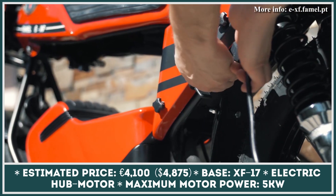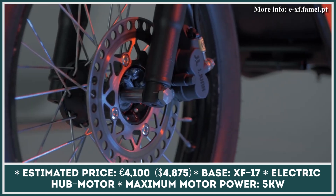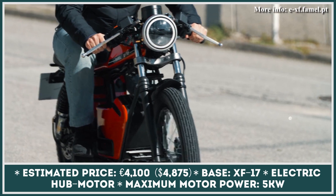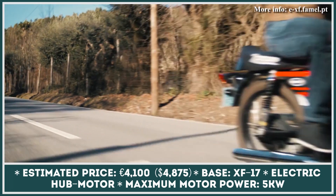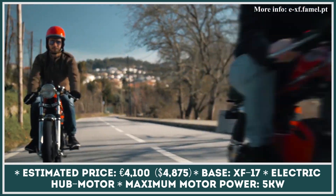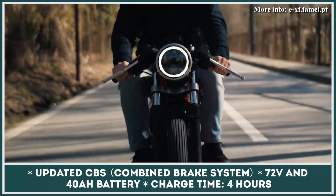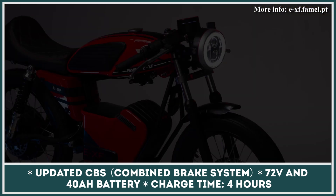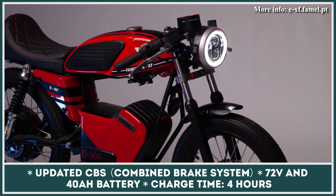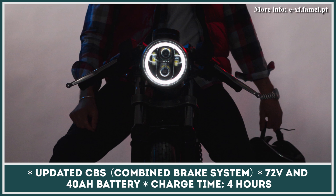Famel is a historic motorcycle brand from Portugal that is trying to make a market comeback with an introduction of an all-electric modification of their classic bike model. Unlike its predecessor, the new electric EXF will help lower emissions in cities and provide more options to fans of classic cafe racer motorbikes. The designers tried to embrace the heritage of the past and keep most visual elements close to the original, while the powertrain and front and rear disc brakes have been significantly upgraded or completely replaced.